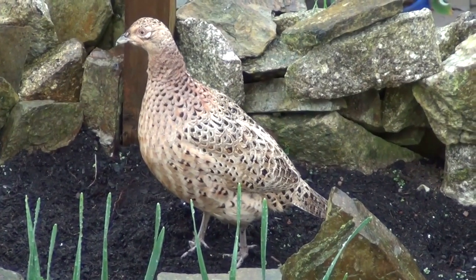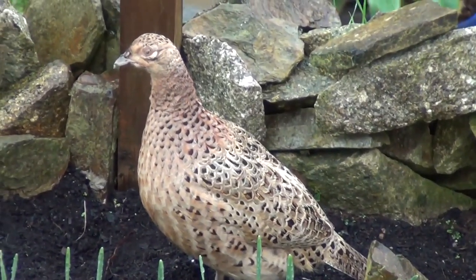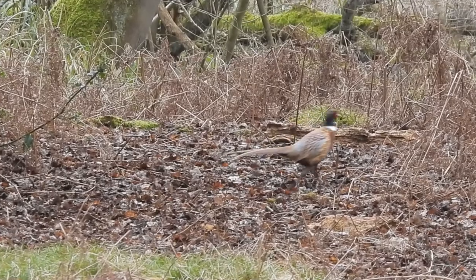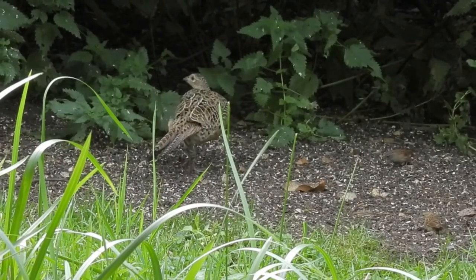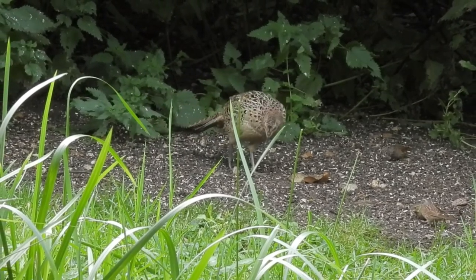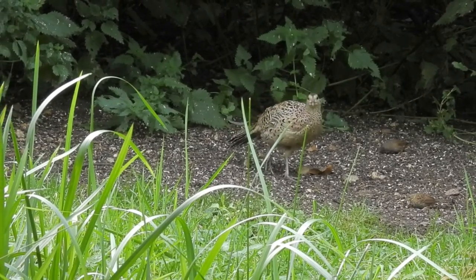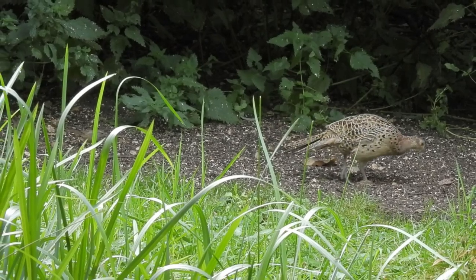Pheasants sometimes roam into wetland and urban areas, occasionally even visiting gardens, but their usual habitat is open countryside near to woodland edges and hedgerows. Their diet ranges from season to season, but being opportunists they will eat everything from grains and seeds to buds, roots and berries, insects and other invertebrates to lizards, snakes, frogs, and even small rodents.